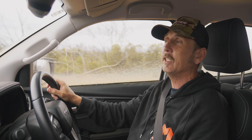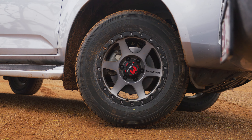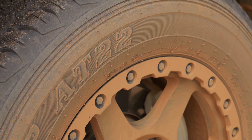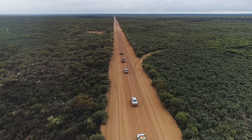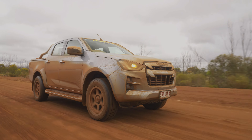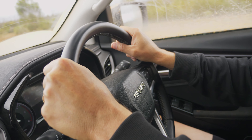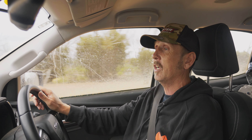I'm driving the D-Max with the AT22s on it. We've just dropped the tyre pressures down to 30 psi, and we are driving on a damp to fairly wet dirt road. They're a little bit noisier than they previously were, and the stability is a little less. I get a little bit of fishtailing when I get into the really wet ruts.